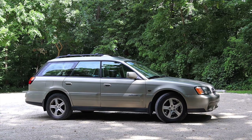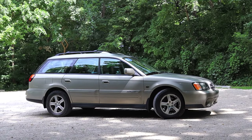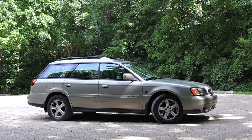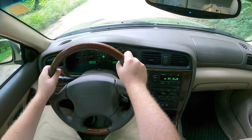Of course, the Subaru is all-wheel drive, and it gets Subaru's symmetrical all-wheel drive, which I really do think is the best in the game — it definitely was the best in the game back in 2004. So with that out of the way, let's talk about the interior.